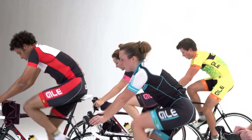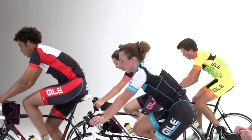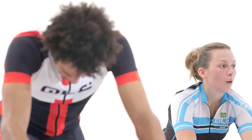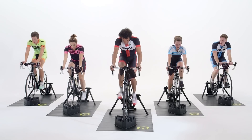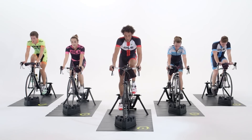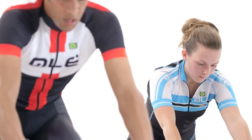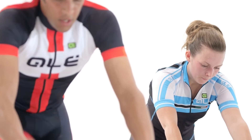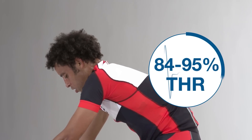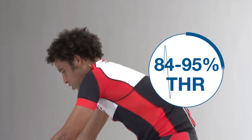Breathing is getting sharper now, with more concentration required to maintain the effort. The result is it's harder to talk, and it will be starting to feel uncomfortable. Fueling is important in this zone, especially if doing back-to-back days. Zone 3 blocks usually last around 20 minutes and up to an hour, depending on the intensity. Zone 3 is 84–95% of THR.